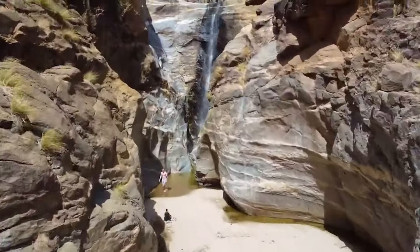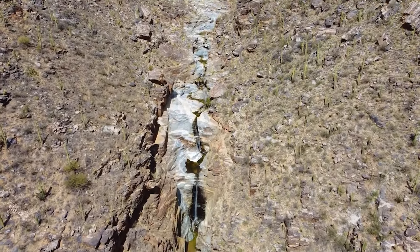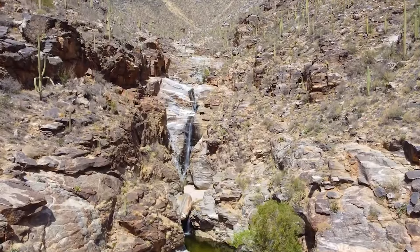Seven Falls is a long hike, but it is well worth it. They call it Seven Falls because of the different waterfalls you'll see when you get to the top — seven of them. You're going to walk along the creek on the way there, so you've got some water to dip your toes in along the hike. Even in the summer, the monsoons are one of the best times to go up there, and you get to kind of stay wet as you make that journey.